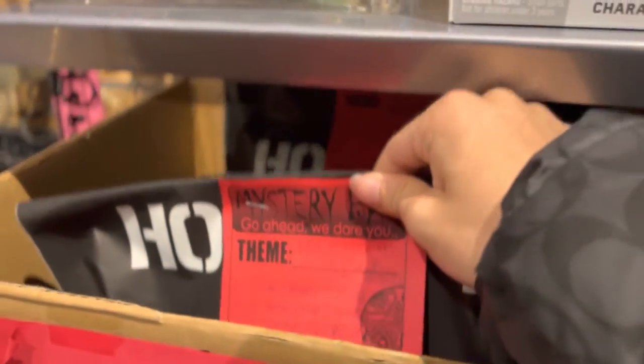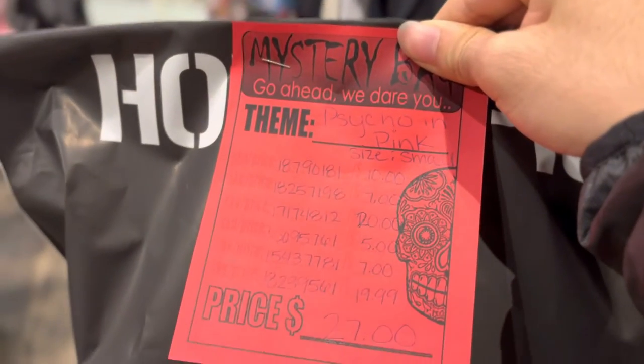Hey guys, my name is Vivante Jr., and today I went to Hot Topic and got this little mystery bag. I'm very excited to open it. And now, since I'm home, I'm ready to open up this package. I'm very excited to see what's actually in it. So, let's just get into it.